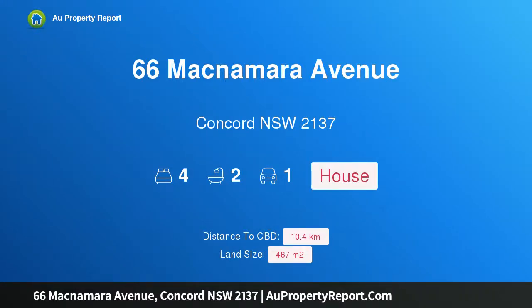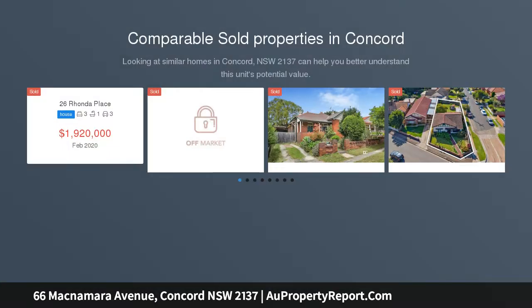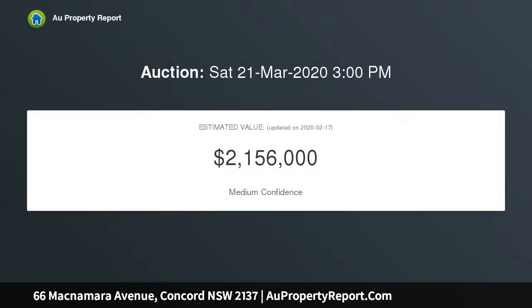I am glad to introduce 66 McNamara Avenue, Concord, New South Wales 2137. This art deco gem, set in one of central Concord's blue ribbon streets, showcases its proud and noble art deco heritage to perfection. This exquisitely maintained and presented Californian gem will instantly captivate with its impressive combination of period character and contemporary functionality.